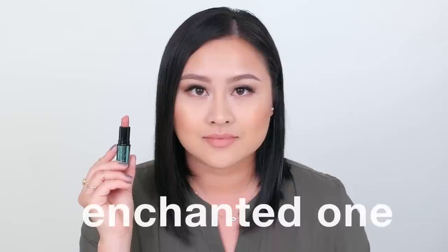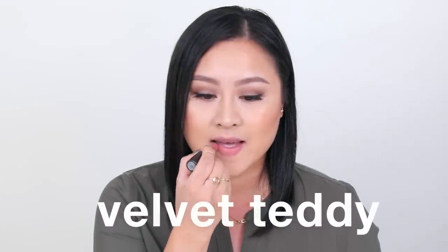Enchanted One is from the Limited Aquatic collection of 2014 and it's a limited edition shade. It's a peachy coral color with a very matte finish. Next is Velvet Teddy — another matte finish, described as a deep tone beige.